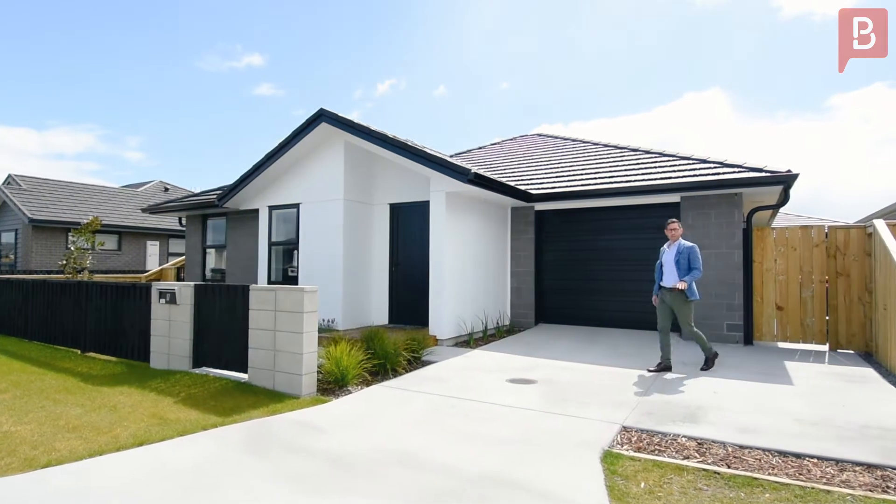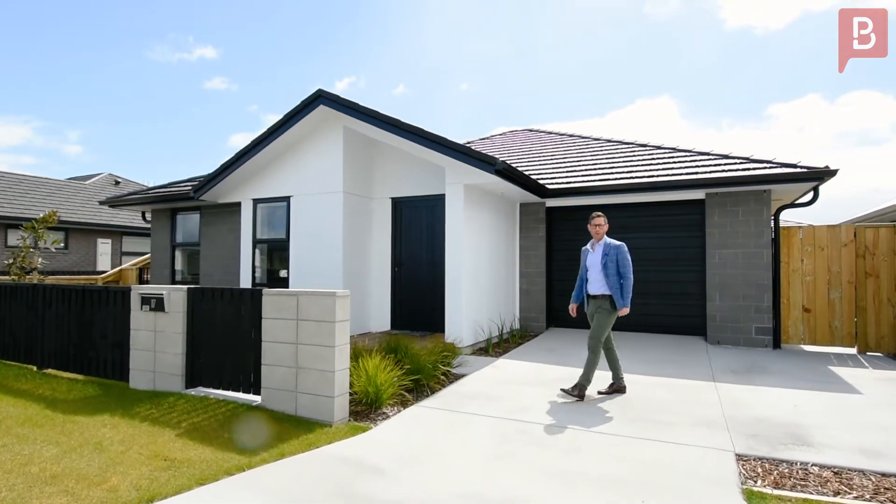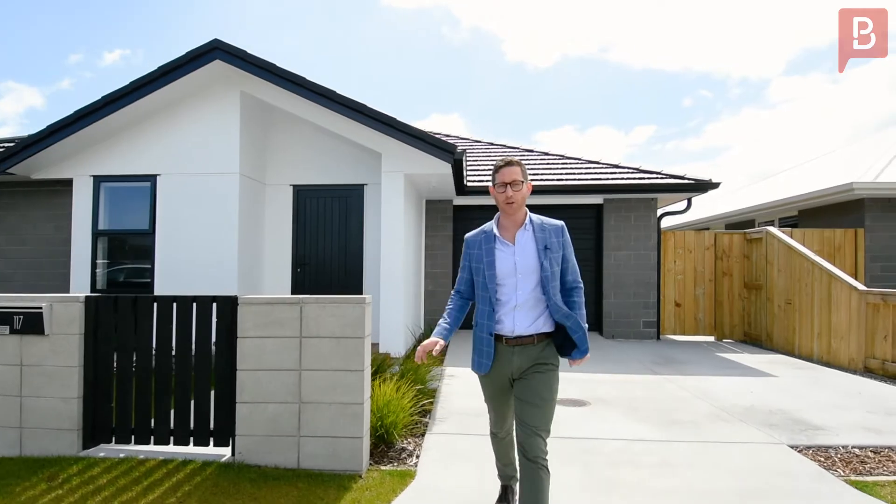A GJ Gardner home, six months old and ready for its new owner. We're here at 117 Union Drive.